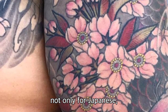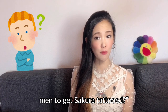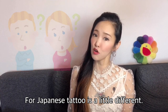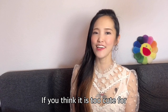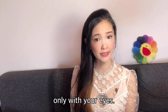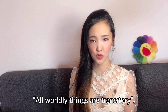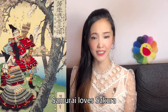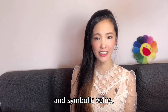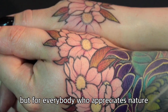Sakura tattoo is very popular, not only for Japanese but also for Westerners. I often hear the question: is it too feminine for men to get sakura tattooed? Or is a flower tattoo in general not for men? For Japanese tattoo, it's a little different. If you think it is too cute for you to have sakura, it's maybe because you see the flower only with your eyes. Its delicate and fragile existence shows that all worldly things are transitory. As I've introduced, samurai loved sakura and mirrored their gracious life into it. Men do appreciate its beauty and symbolic value. Sakura design is not only for women, but for everybody who appreciates nature and its profound elegance.